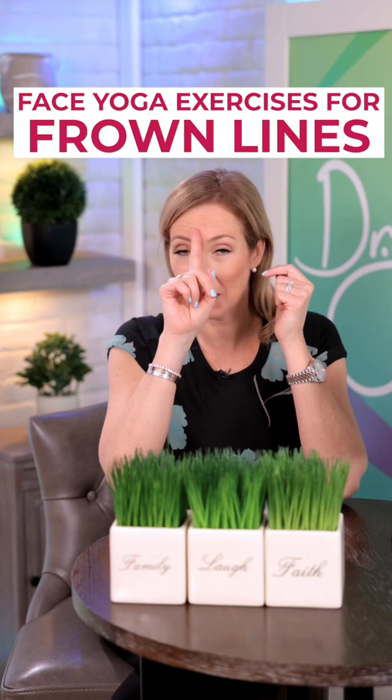Dr. Day 9 here with some more tips for frown lines. So if you get those annoying number 11s, or maybe a number 1 from frowning, that's the corrugator muscle here. I want you to do this exercise.